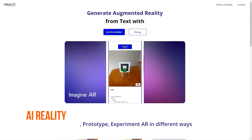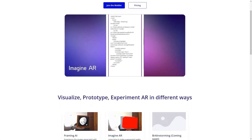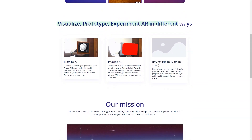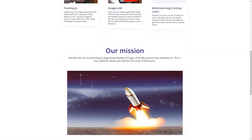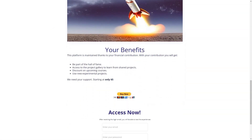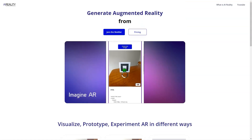AI Reality is a fantastic tool for anyone who wants to dive into the world of augmented reality and learn about the technology behind it. With AI Reality, you don't have to be tech-savvy to understand how AR works, as the tool provides an easy-to-use interface that lets you create prototypes using just text. One of the best things about AI Reality is its Patreon level, which provides users exclusive benefits and perks. By contributing to the development of the tool, you'll have access to a gallery of projects, discounts on courses, and early access to experimental projects.